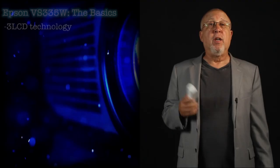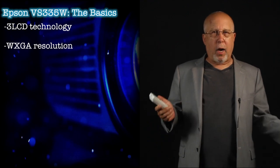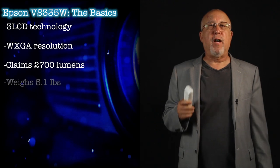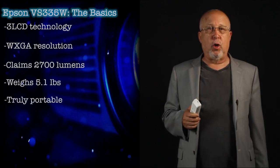The VS-335W is one of Epson's value projectors. It is a 3-LCD projector. Epson is the primary manufacturer of LCD panels for projectors, so that's not a surprise. The VS-335W is WXGA — that's 1280x800 widescreen. It has 2700 lumens and weighs in at a reasonable 5.1 pounds, making it a true portable projector, and it's only about 3 inches tall.